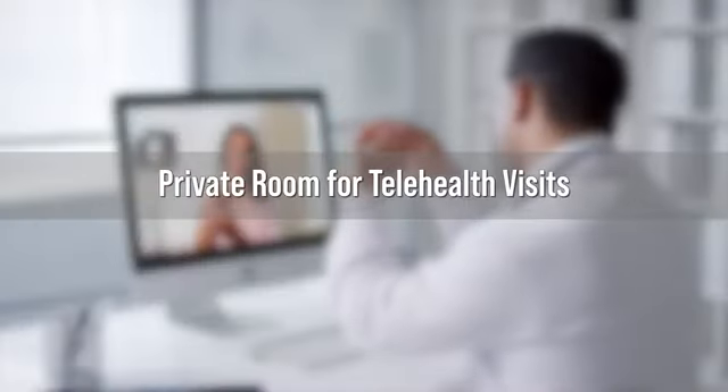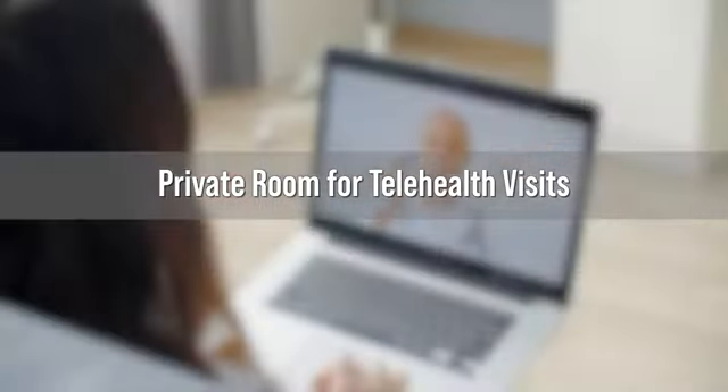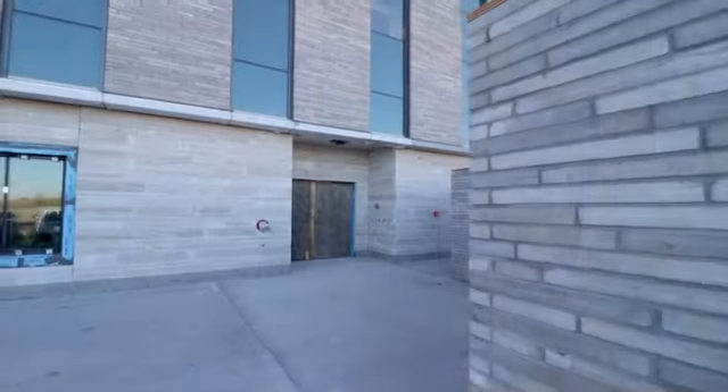There's even a special private room near our prescription center where patients can participate in telehealth visits. This is helpful for individuals without internet services, with transportation concerns, or other reasons.